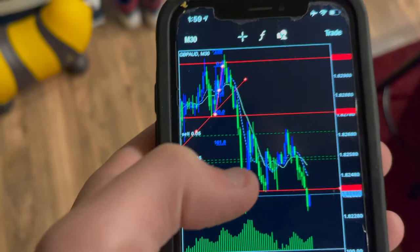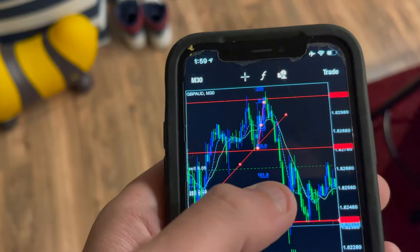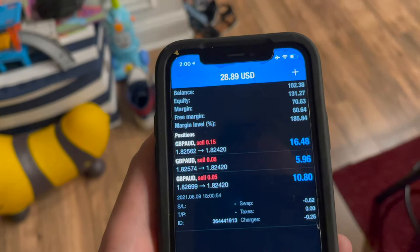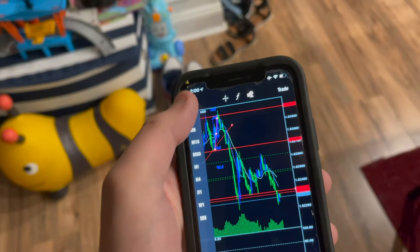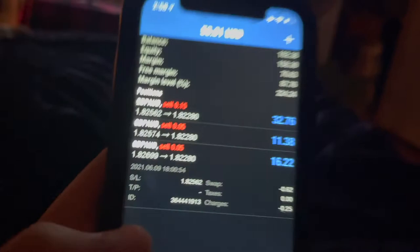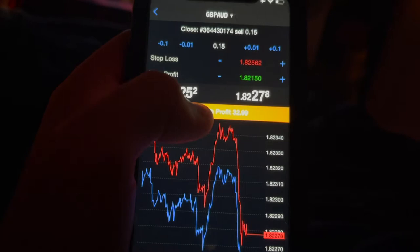Let's check out this trade — this is where you've got to learn patience and also know what you're doing when getting into a trade and how to get a second entry. This is when we first called the sell. This is how much drawdown we were in — about 10 pips of drawdown. But I knew that was a strong area of resistance; price was struggling to break it. So once I saw it held there, I got my second entry and then look — price came down and hit my first take profit, came back up to my entry, then dropped again. We're about to take some profit. We're up about $30. I'm going to wait a little bit longer. Going to close this trade at $32.99 — $33.